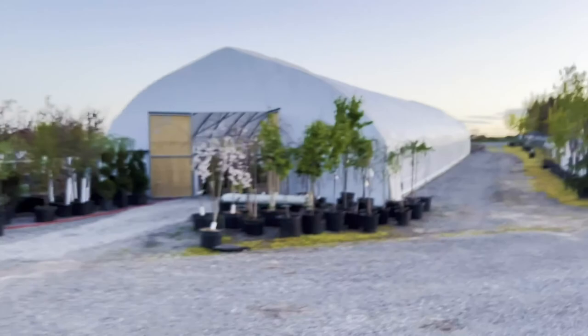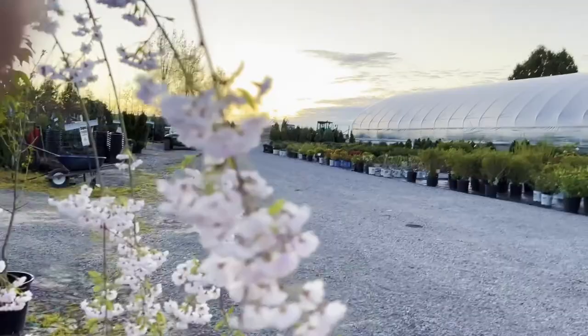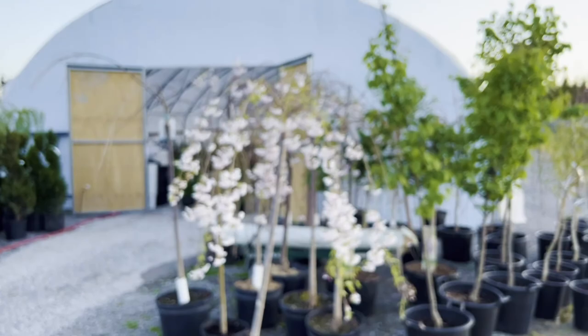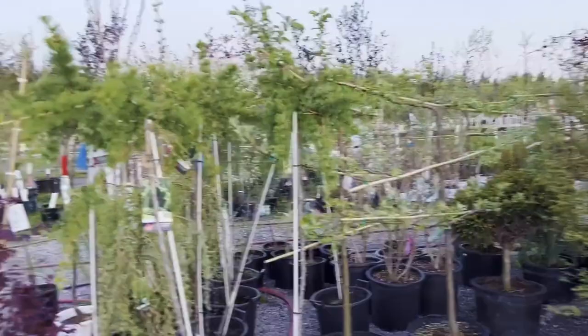Let's head over here because there are several weeping cherries. Weeping cherries are just beautiful plants — they have those nice delicate flowers. Just look at how beautiful that is, with its own shape to it. A really nice little addition.